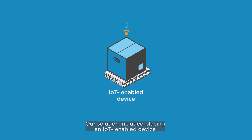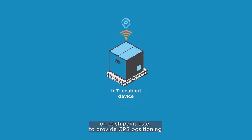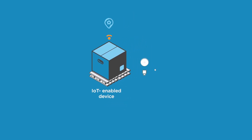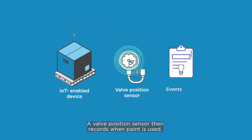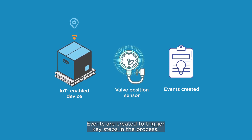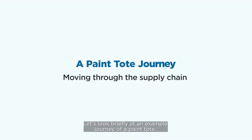Our solution included placing an IoT-enabled device on each paint tote to provide GPS positioning. A valve position sensor then records when paint is used, and events are created to trigger key steps in the process. Let's look briefly at an example journey.